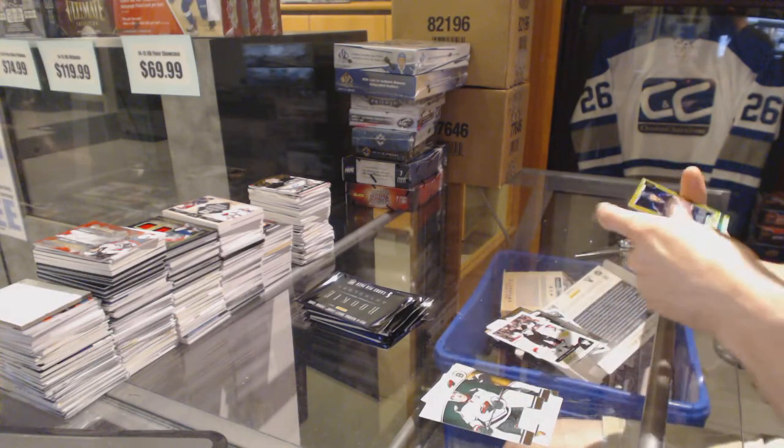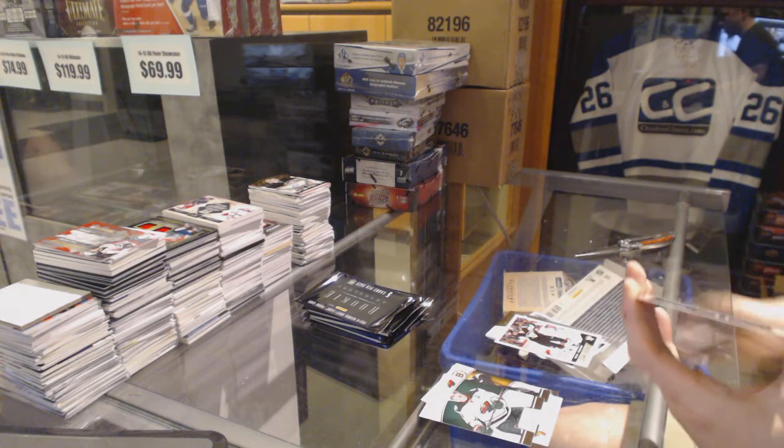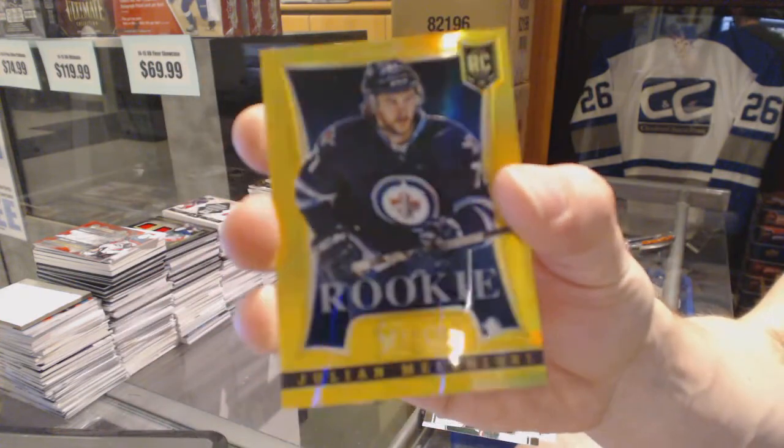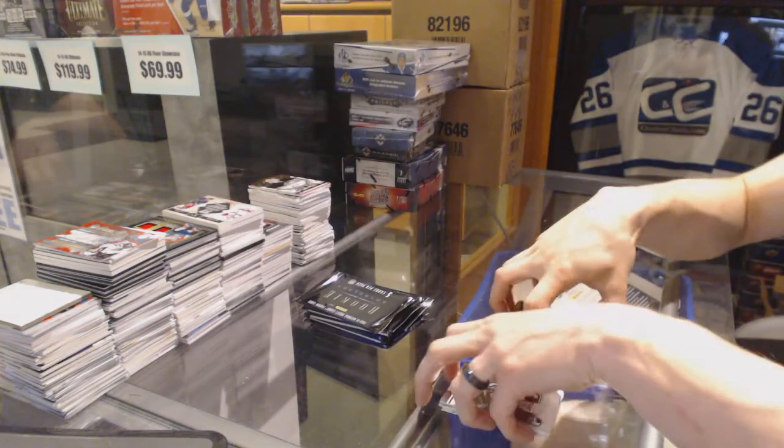And we've got a Select Rookie Gold, number 2 of 10 for the Winnipeg Jets, Julian Malkiori.